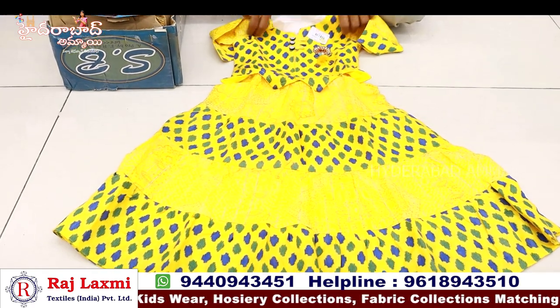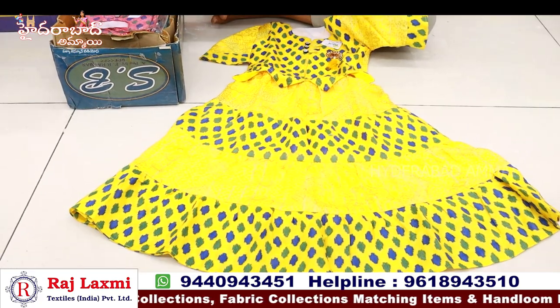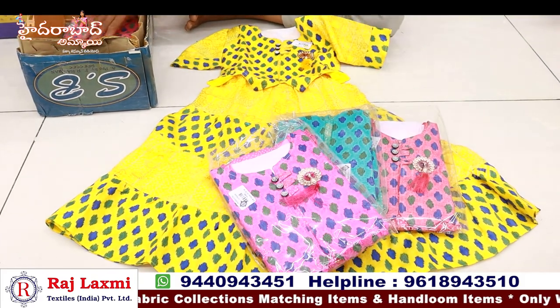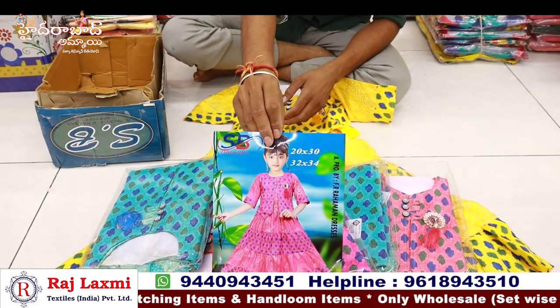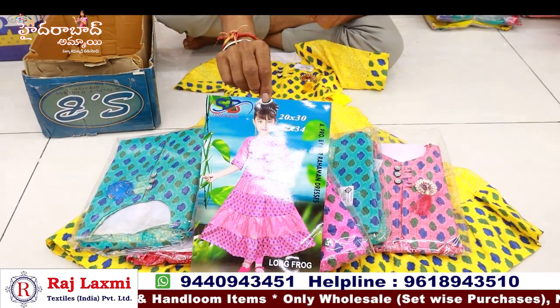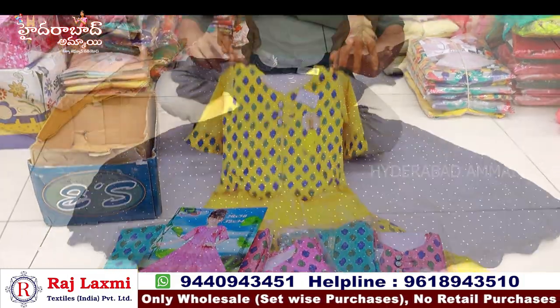We have a full long size frock. Small size 1-piece shirt. Simple design with 3-piece colour match. We have a regular designer for everyday wearing. This is only for 265 rupees — a long length frock.